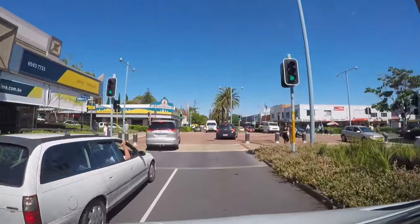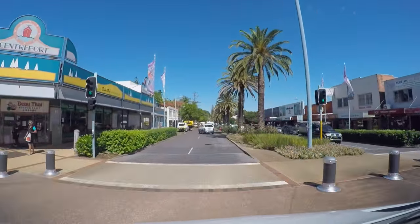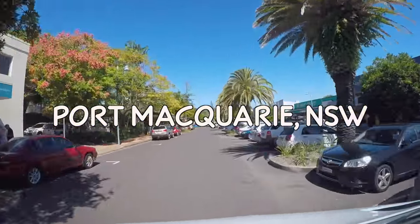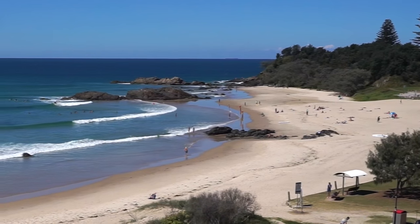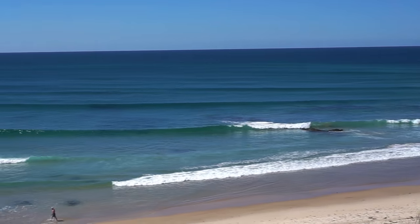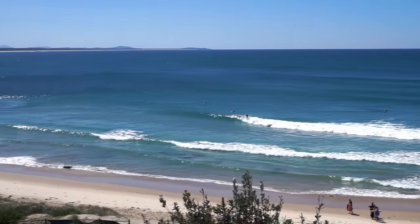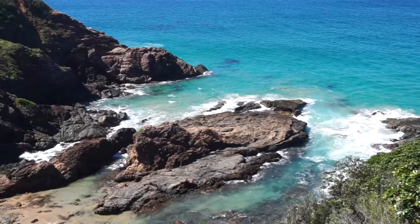Continuing our trip down Australia's legendary Pacific Coast, we've arrived in the town of Port Macquarie. Port Macquarie is a popular New South Wales destination for a good reason. It boasts fantastic weather and an amazing 17 beautiful swimming and surfing beaches, not to mention some of the most stunning coastal scenery you can imagine.